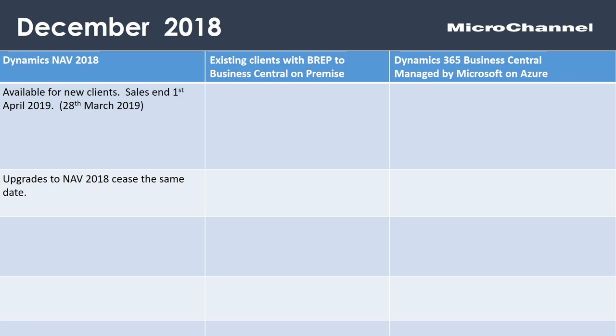In a slight change, Microsoft have also published that for any existing clients, upgrades to NAV 2018 cease on the same date. So if you're looking to upgrade, please talk to us pretty rapidly. We have a small window of opportunity to get you to that version of the software.